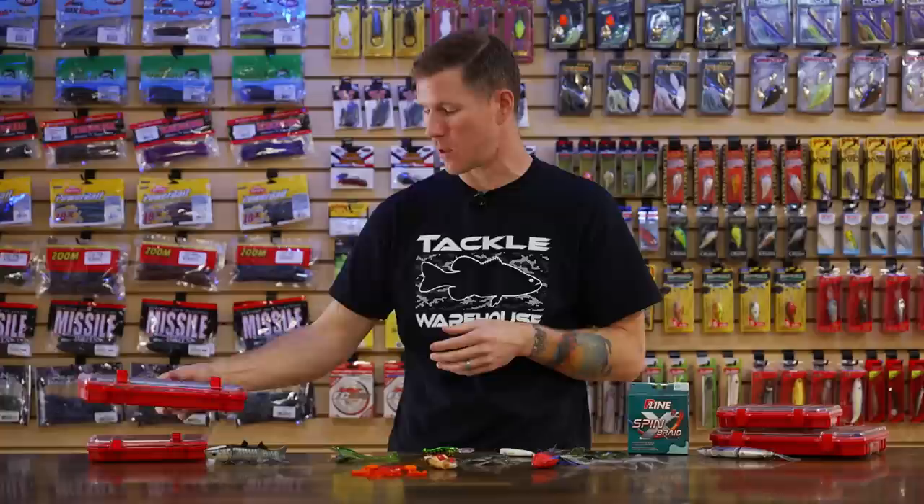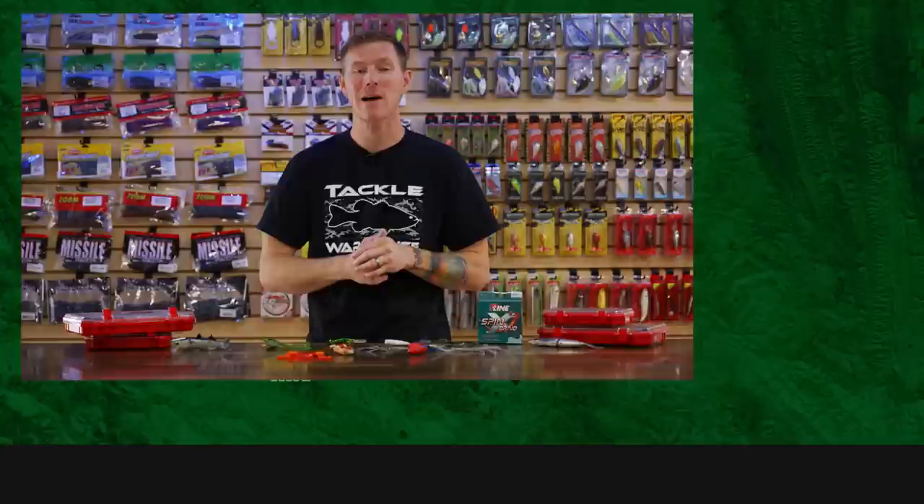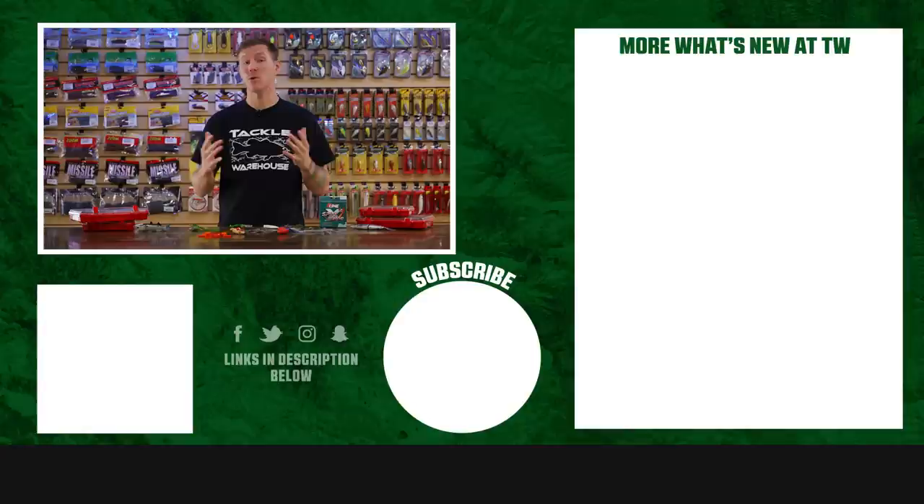That's going to wrap up this week's episode of What's New at Tackle Warehouse. As always, thank you for tuning in. If you want to learn more about these products or shop for them, make sure to click the shop link in the description below. If you enjoyed this video and want to see more like it, hit that like and subscribe to our channel. Let us know in the comments which bait you're most pumped about — is it the Tataki Frog? Are you ready to stuff some stockings with these new Scum Frogs? Let us know — we'll see y'all next week.